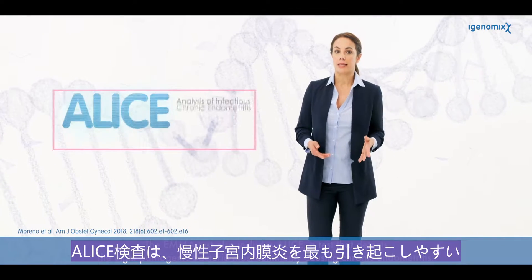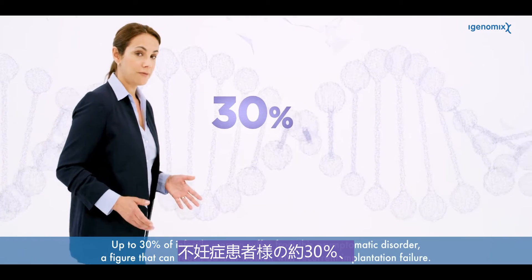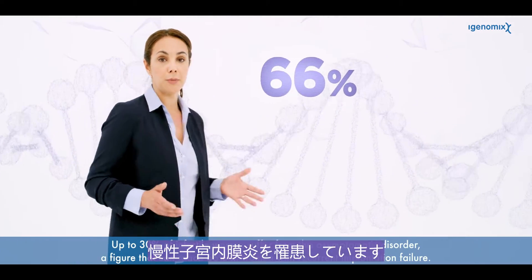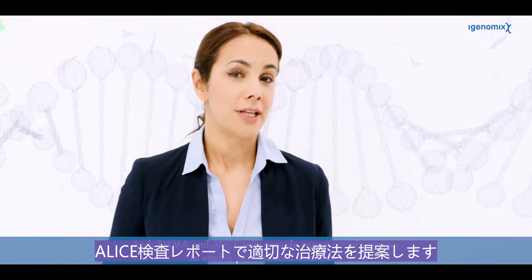The Emma test also includes Alice, a test that detects the eight pathogenic bacteria most commonly causing chronic endometritis. Up to 30% of infertile women suffer from this asymptomatic disorder, a figure that can reach 66% in women with recurrent implantation failure. If pathogenic bacteria are detected, the Alice report recommends appropriate treatment.